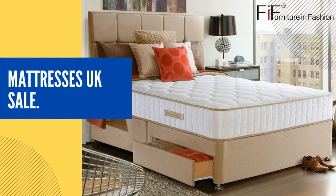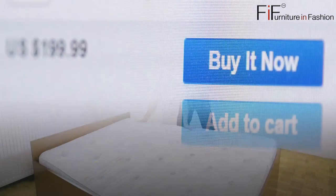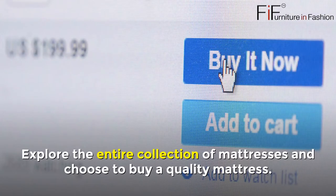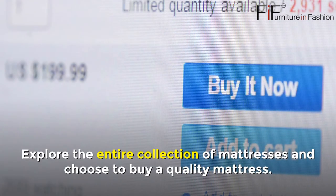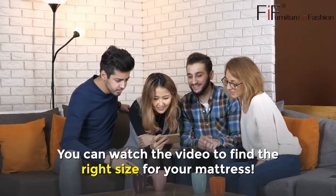Mattresses UK Sale. Here is a mattress sale at Furniture in Fashion. Explore the entire collection of mattresses and choose to buy a quality mattress. You can watch the video to find the right size for your mattress.